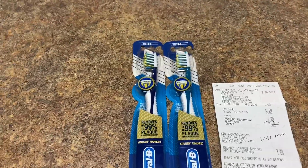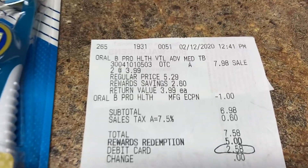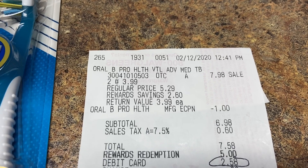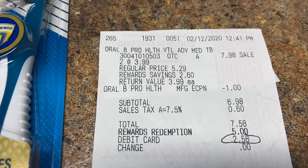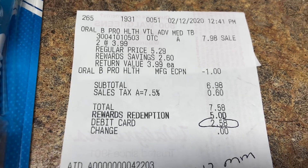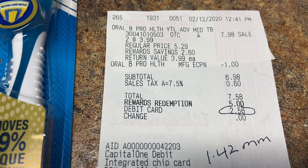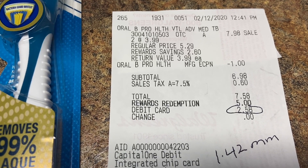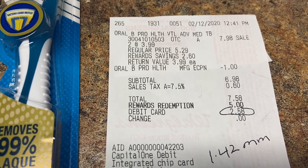I decided to try a second transaction with the toothbrushes, which are also on sale for $3.99. For two of them you get four dollars back in rewards. I was trying to test whether I'd get the three-dollar-off Crest coupon again, but I didn't — I may have had a dollar clipped, not sure. My subtotal was $6.98. I used 5,000 points, which equals five dollars, and because I was getting rewards I was able to use my points.